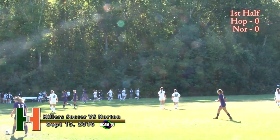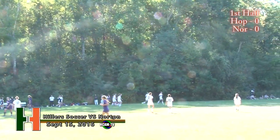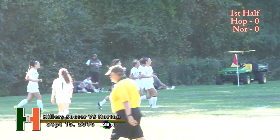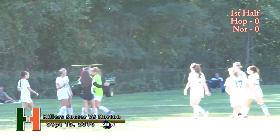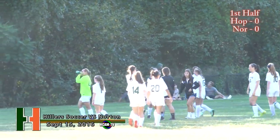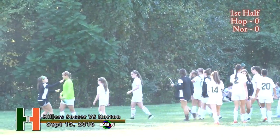A great half of soccer between Norton and Hopkinton — really been a fun back-and-forth battle. But we still do not have a leader in this one. As the Lancers and the Hillers went back and forth, after one half of play we are scoreless here at Field 13 in Hopkinton. The second half coming up next on HCAM TV.